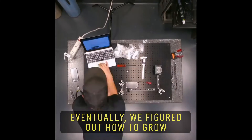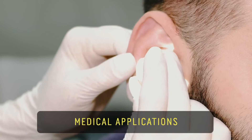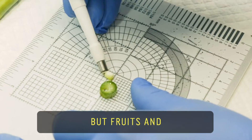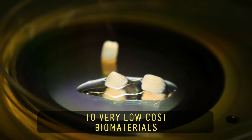Eventually we figured out how to grow human cells into plants, and that these could actually be used for medical applications. Implants typically come from really expensive animal products or polymers, but fruits and vegetables really open the door to very low-cost biomaterials.